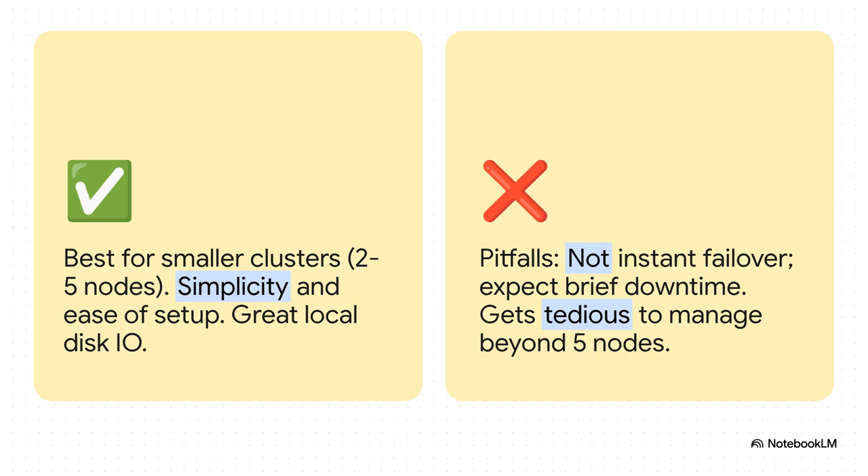To sum it up, ZFS is absolutely perfect for smaller clusters — think two to five nodes — where you just want something that's easy to set up and manage. You get amazing local disk speed and killer features like snapshots built right in. The main trade-off is that small bit of downtime during a failover. And once you start getting past five nodes or so, trying to manage all those replication jobs can start to feel like a full-time job.